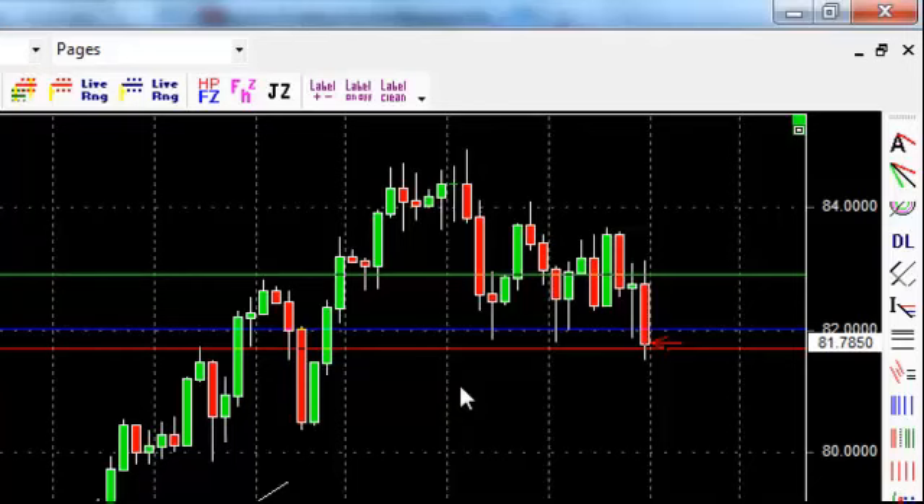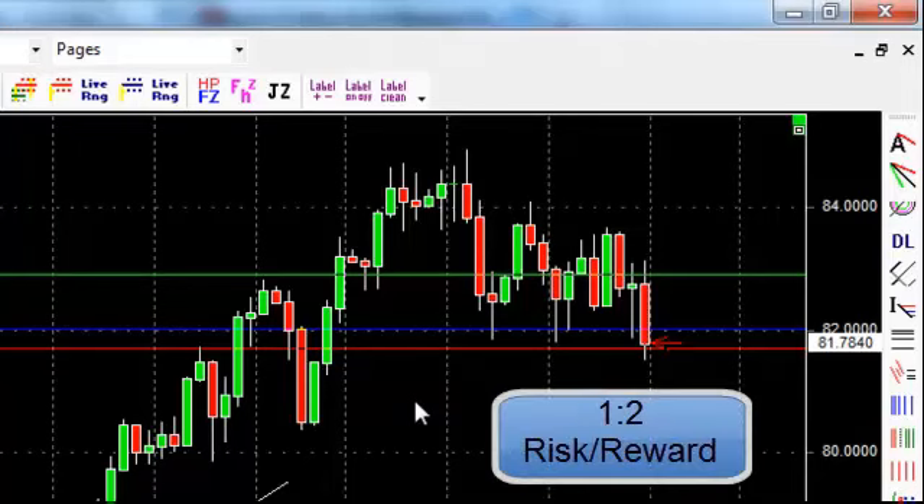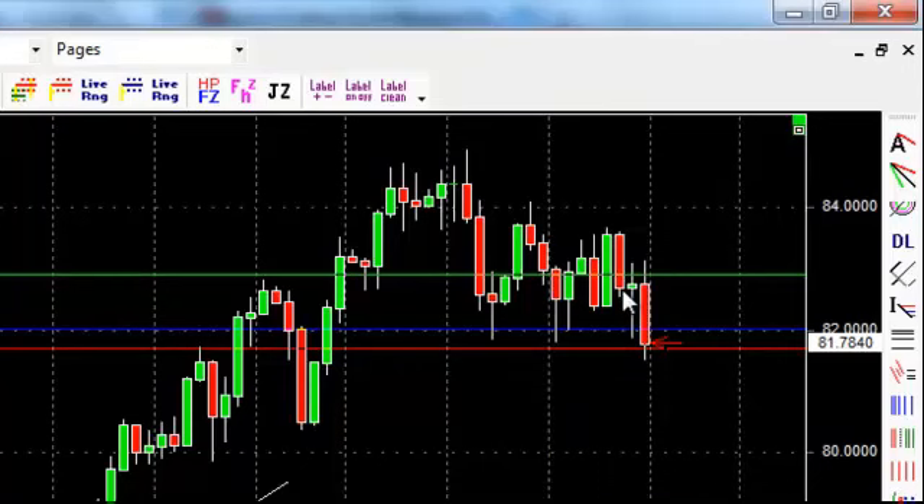My win to loss ratio is very, very good. I try to adhere to the risk-to-reward ratio of 1 to 2 as much as I can. In other words, if I have a 30 pip stop loss, I expect the trade to go up at least 60 pips. If you have that ratio on the majority of your trades, you can actually lose most of your trades and still be profitable every month because your wins are twice as big as your losses.